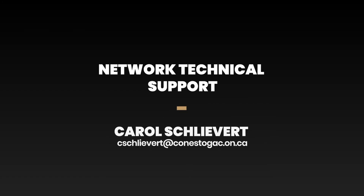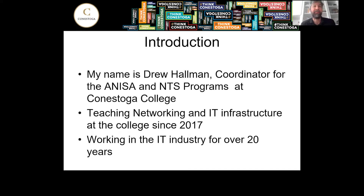Hi there. Welcome to the virtual orientation for the Network Technical Support Program. My name is Drew Holman. I'm the coordinator for both the AMESA program as well as the Network Technical Support Program at Conestoga College. I've been teaching networking and IT infrastructure at the college since 2017, and I've also been working in the industry for over 20 years.